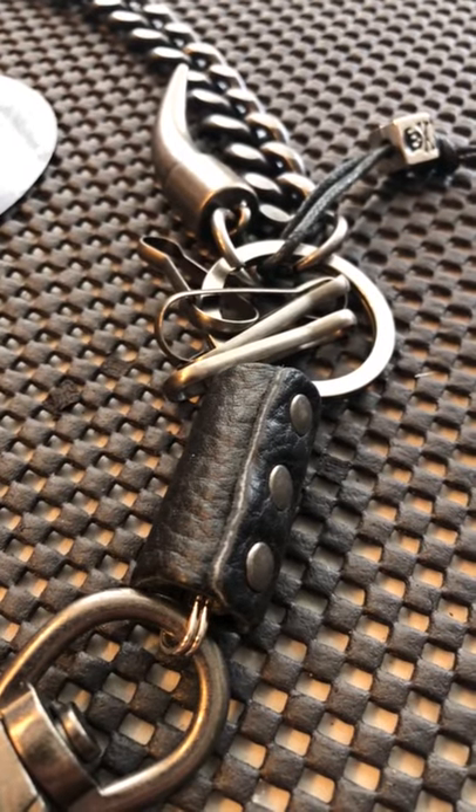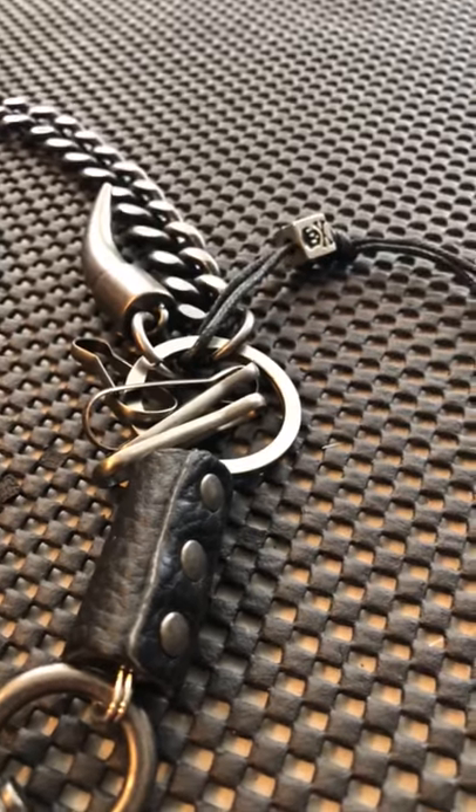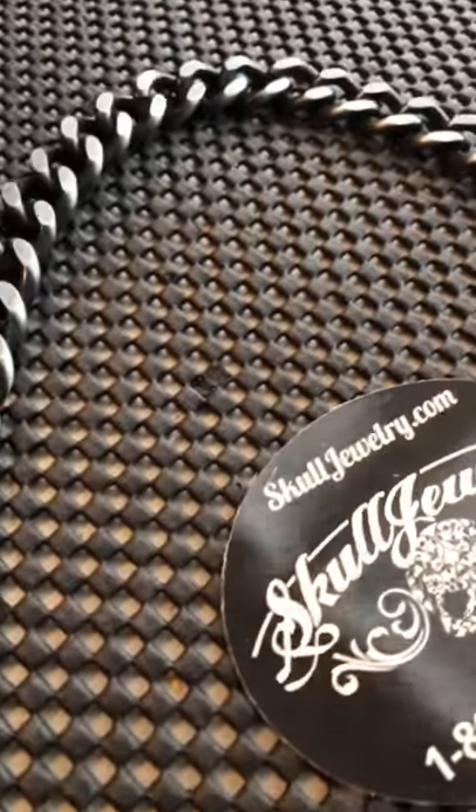So again, thanks Michelle out of Tucson, Arizona for picking up the big, bold wallet chain — it's going out in the mail today. Thanks for your business.